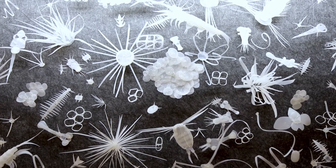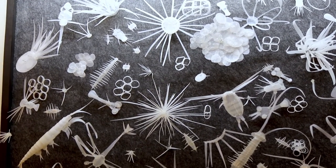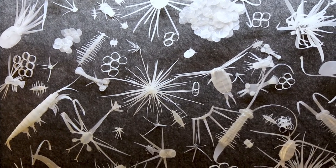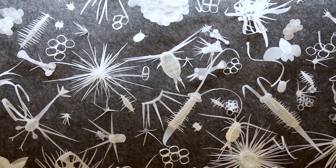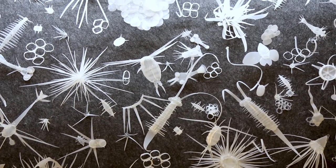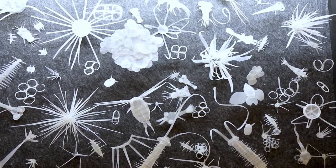My artwork is a representation of microscopic organisms within a singular ocean drop, made out of milk bottles, which conveys pollution and how much pollution can actually affect just one drop of water. I used wood and acrylic paint to create the museum-style box that it's all displayed in.